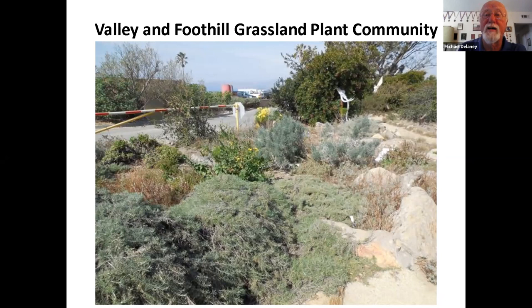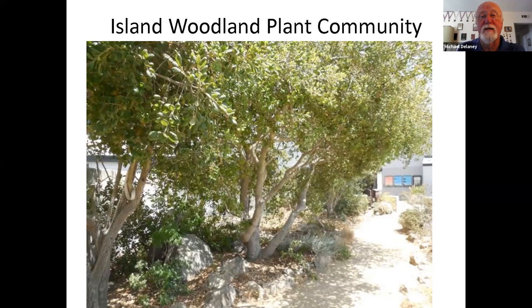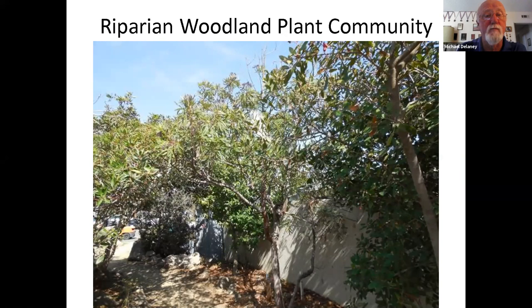Island chaparral features toyon, ceanothus, and manzanita — very popular chaparral plants. Island woodland has a lot of oak woodlands on various parts of the island, along with toyon and ironwood. We also see riparian woodlands — basically along streams — with ironwood, Catalina cherry, and island willow. Finally, we have the island pine forest with very large Torrey pines and also bishop pines out on the islands.